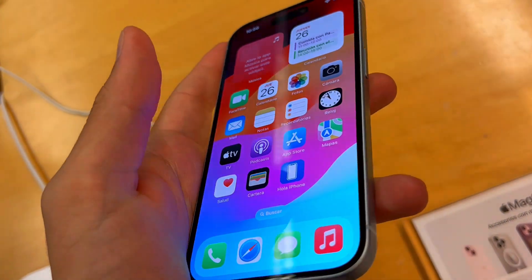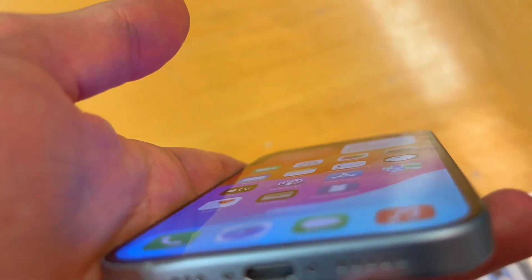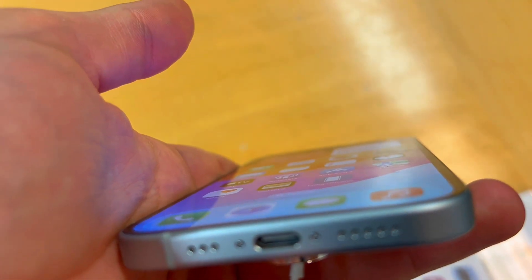In a nutshell, the iPhone 15 is a solid upgrade, especially if you're all about photography. Its sleek design, powerful camera, and reliable performance make it a great choice.